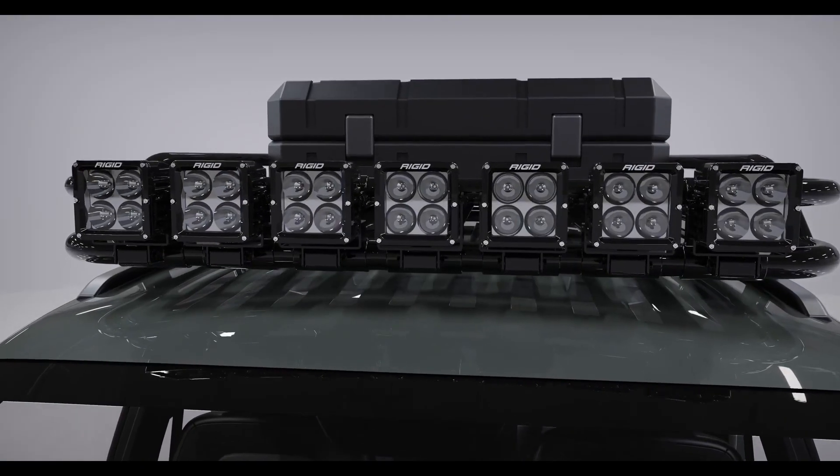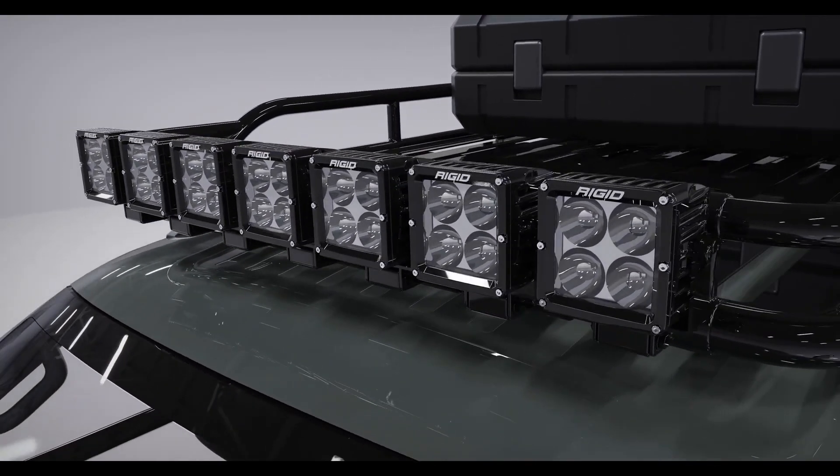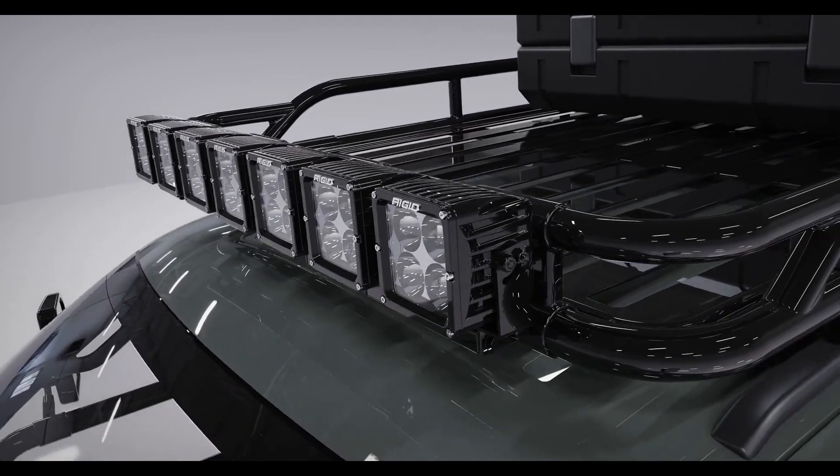A precise line of Radiance Pod XL 4-inch lights are fitted on the front roof rack to provide breathtaking illumination for any off-road adventure.